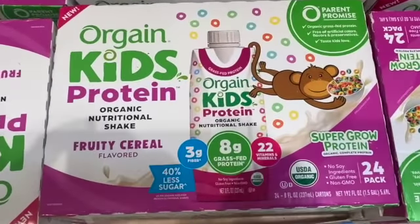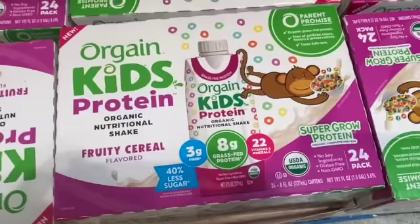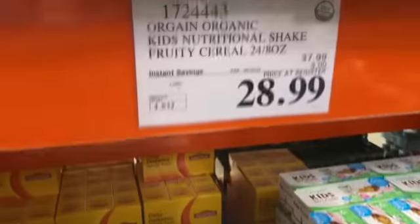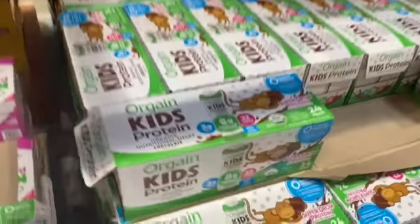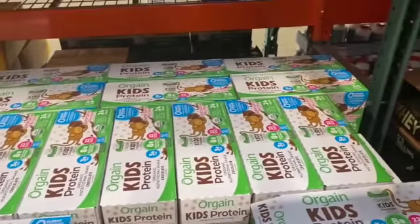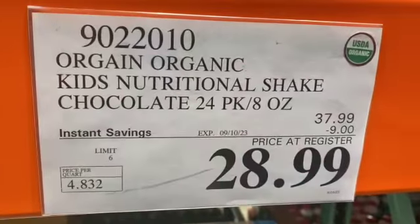24-count 8-ounce Organic Kids Nutritional Shake — available in fruity cereal or chocolate — $37.99, take $9.00 off, $28.99.